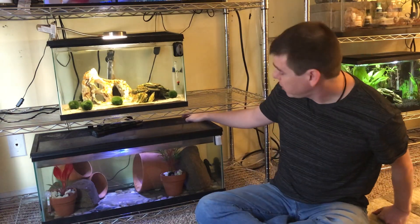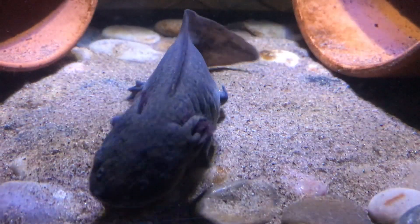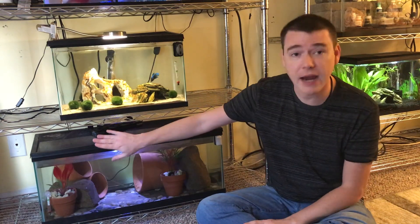Some people use an AquaClear filter turned all the way down, but I've seen mixed results with that approach. Personally, I like to use sponge filters — they don't create a lot of current, but if you get one large enough, they're still strong enough to handle axolotl waste. On one side of my 20-gallon tank I use a sponge filter rated for up to 55 gallons, because an axolotl really is that messy. On the other side I'm currently using an air stone after moving the smaller sponge filter to a different tank as a seeded filter.